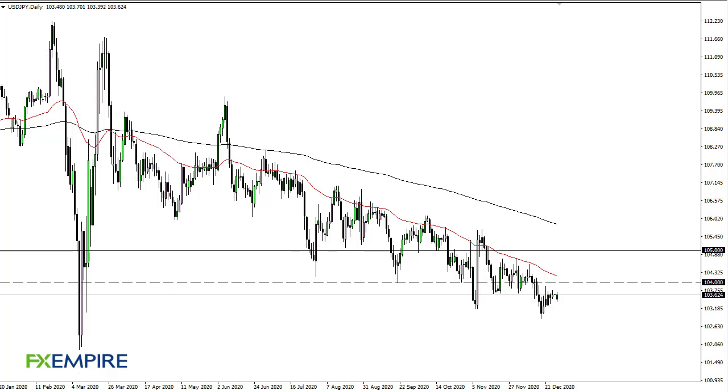From FX Empire, this is Chris taking a look at the dollar-yen. As you can see, we have been rallying a little bit after initially gapping lower on Monday — pretty thin liquidity though. 104 is still an area where I might want to short, also right around the 50-day EMA, which is about 104.30.